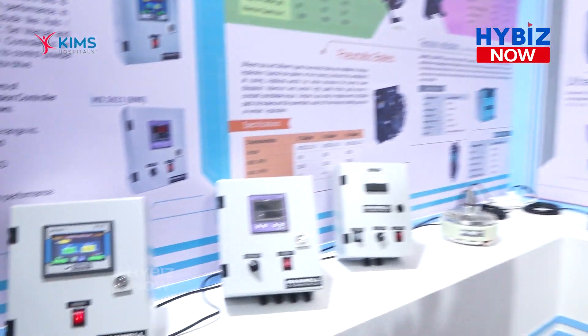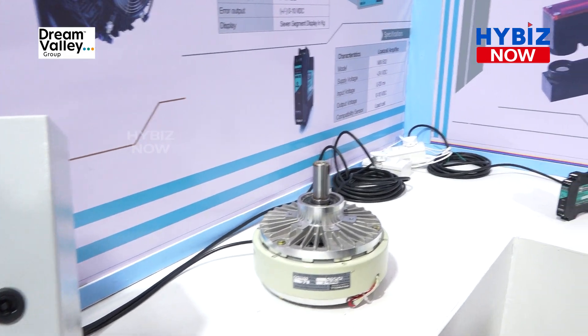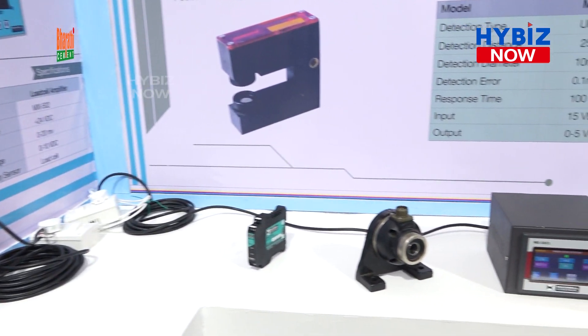I am from Ahmedabad, and we are based in the printing and packaging line industry. Here is our product for automation printing and packaging line. These all are products used in flexible printing packaging for industry, paper industry, etc. We are from Maxwell Control. These products are used in every packaging industry.